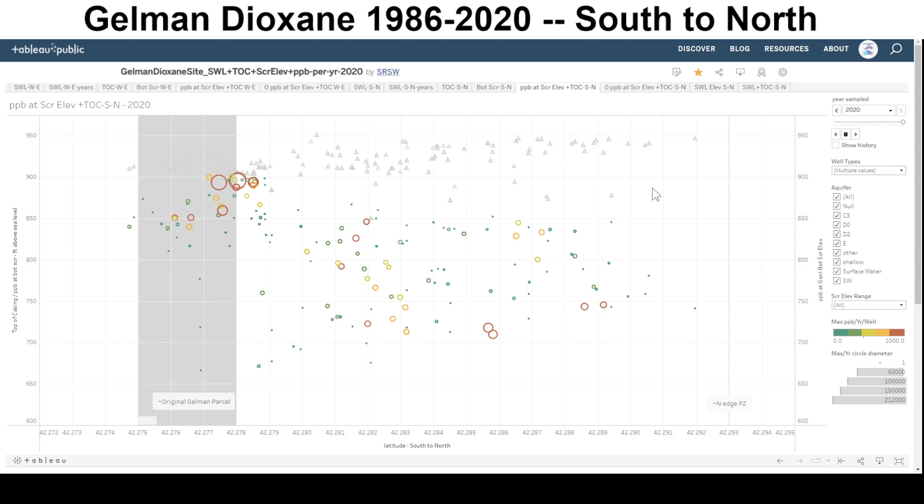Here we are at 2020. Notice that the Dioxane from the original site has made it down through the soil and shallow aquifer layers down to deeper aquifers, in spite of the surface elevation being relatively high. Some places where there were channels for streams and things might be where the higher concentrations are traveling.